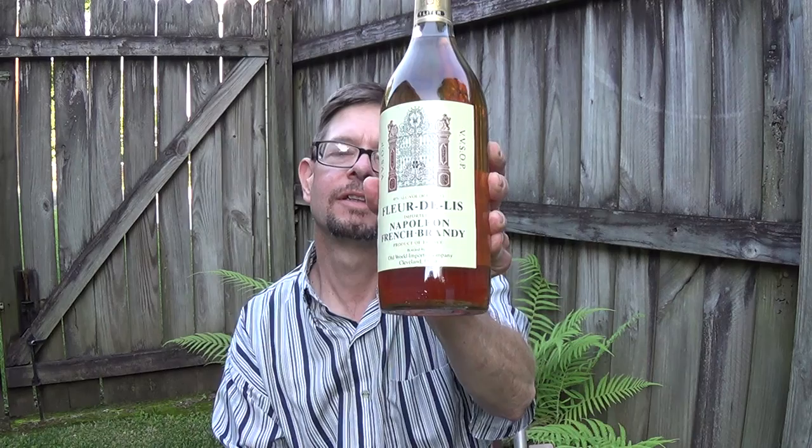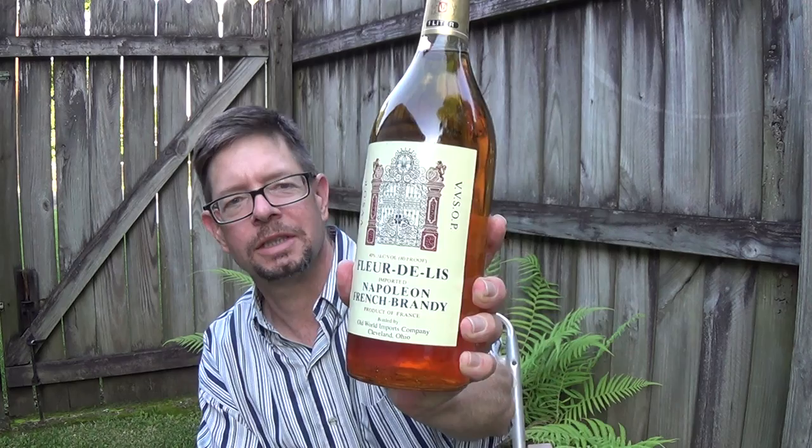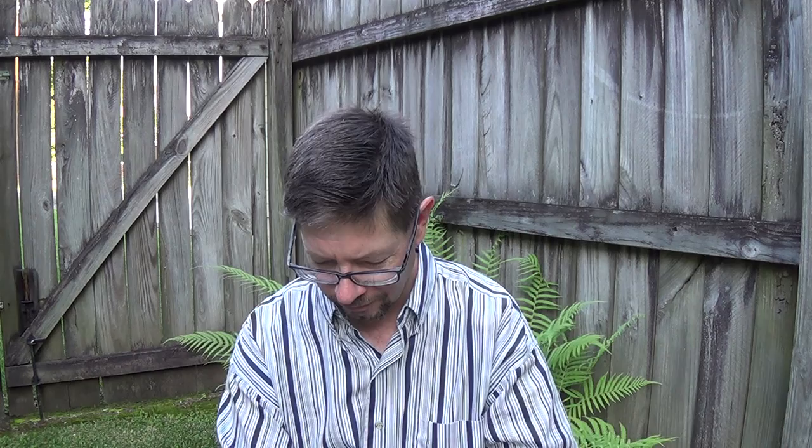We're looking at Fleur-de-lis Imported Napoleon French Brandy, product of France, imported by Old World Imports Company, Cleveland, Ohio. 80 proof, VVSOP — Very Very Special Old Pale. There's a chateau gate on the label with a fleur-de-lis, two lions, and some other things. One liter, imported French brandy. It was $12.99. I bought it at Doornax.